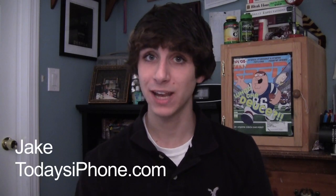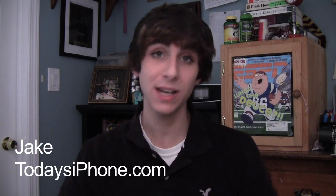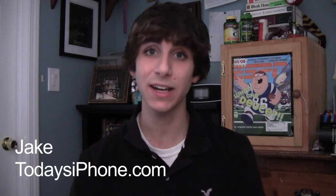Hey, what's going on guys? My name is Jake from todaysiphone.com and here is your TIP daily for August 2nd, 2012.